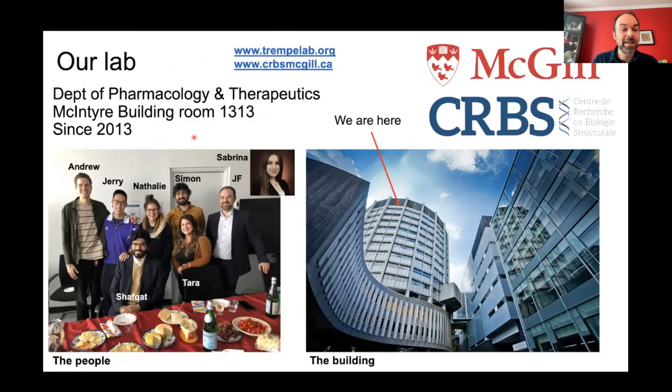This is my lab. On the left is the current lab, although this is actually the PhD graduation after-party for Shavkat Rasoul, who just graduated last year. This is the current cohort, and I'll pop up some of these names throughout the presentation. It's a fantastic team and I'm really excited to work with them. We are on the 13th floor of the McIntyre building.